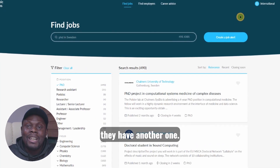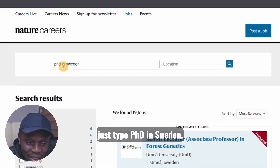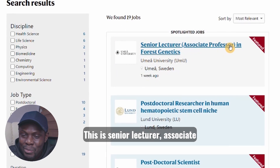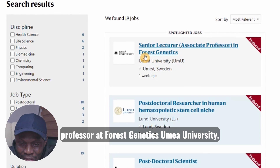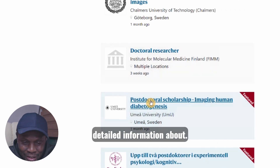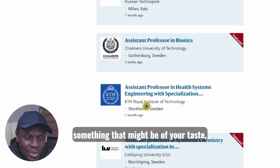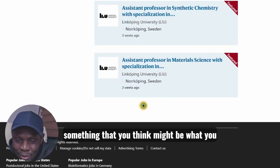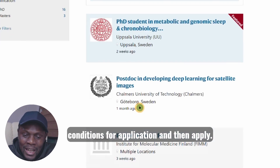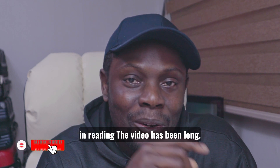Apart from Academic Positions, they have another one — the next website is Nature.com. All you need to do is type 'PhD in Sweden' and information about PhD positions will come up. For example, there's a senior lecturer and associate professor at forest genetics, Umeå University. If you click there you have detailed information about the position. Go through it, look for something that matches your interests, check the conditions for application, and then apply. That's it about applying for a PhD in Sweden.